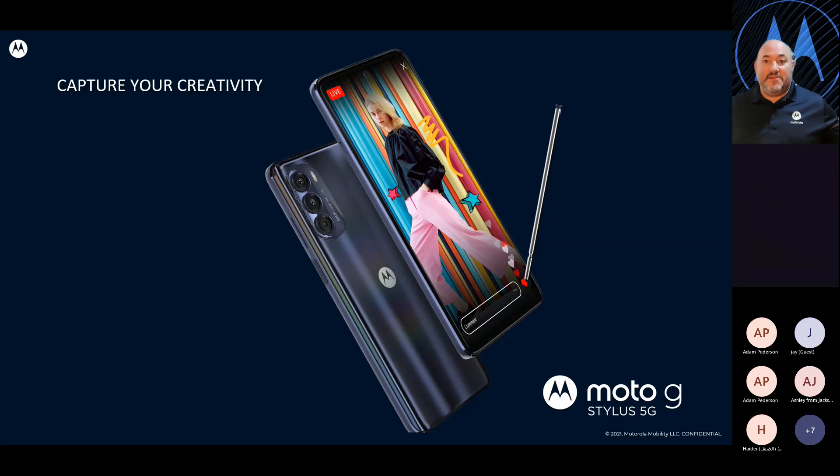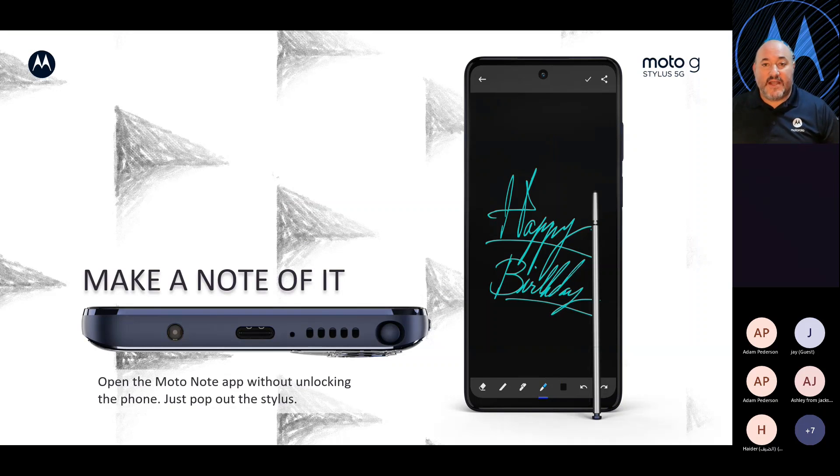We decided to launch two devices at the same time. Here we have the Moto G Stylus 5G 2022 — the newest iteration of the G Stylus 5G, with a lot of great improvements. It looks fairly similar to the Edge Plus, but we're giving you a higher-level experience at a lower price. With the Stylus, one of the coolest features is that you can always quickly make a note. Even from a lock screen, you can pull out the Stylus and it'll open the Moto Note app automatically. Your customer can make a note right there, save it for later, or send it to their contacts.